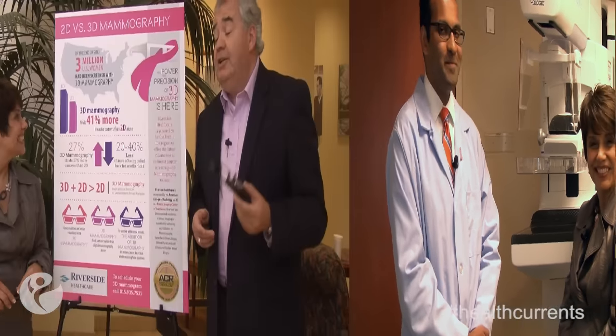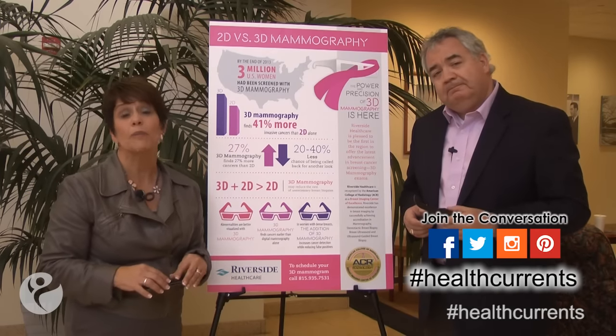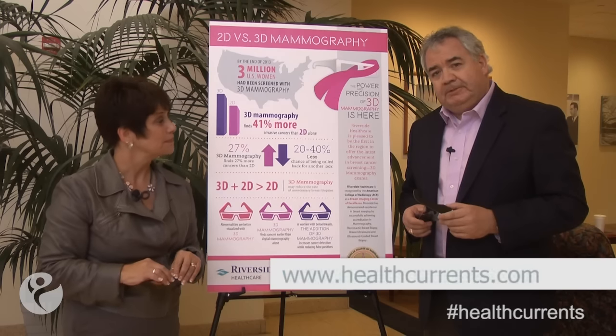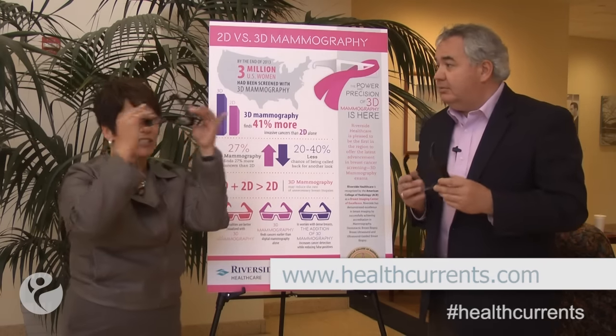That's great to know that you have that power and that precision behind you right here at Riverside. Thank you very much, Dr. Ramakrishna. It sounds like the key is early detection. It certainly is. To learn more about early detection and breast cancer awareness, go to healthcurrents.com. What should we do now? How do we go see a movie? We've got the glasses! Why not — let's do it!